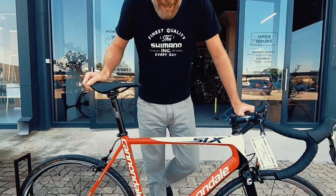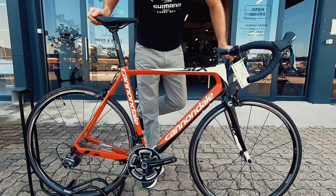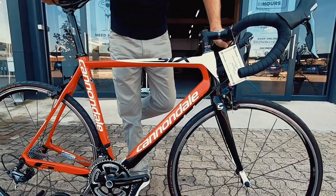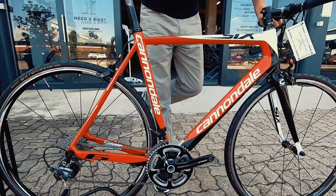Bike Market Bike Check. We've got another Cannondale Super 6 bike in stock. This is a 2010 bike, and she's still in very, very good nick.